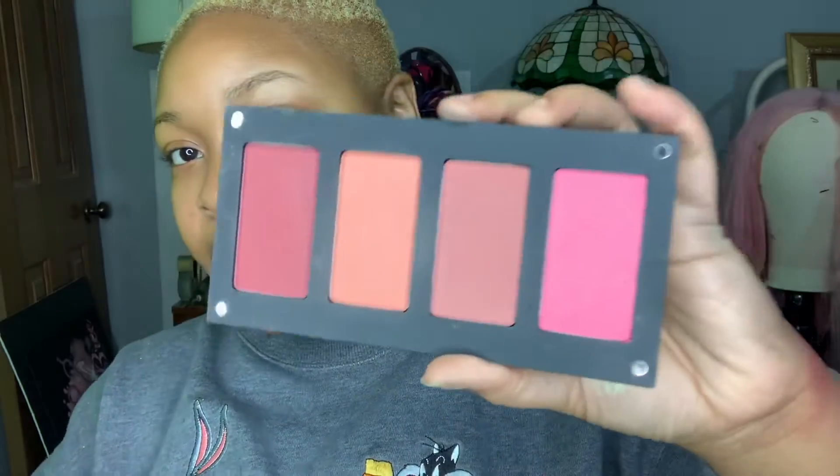I have like three of these big highlighters by Wet and Wild — the For Good edition. I have two in the shade Rose Golden Goddess and then another in the shade Hollywood Boulevard. This is how it looks on my hands.